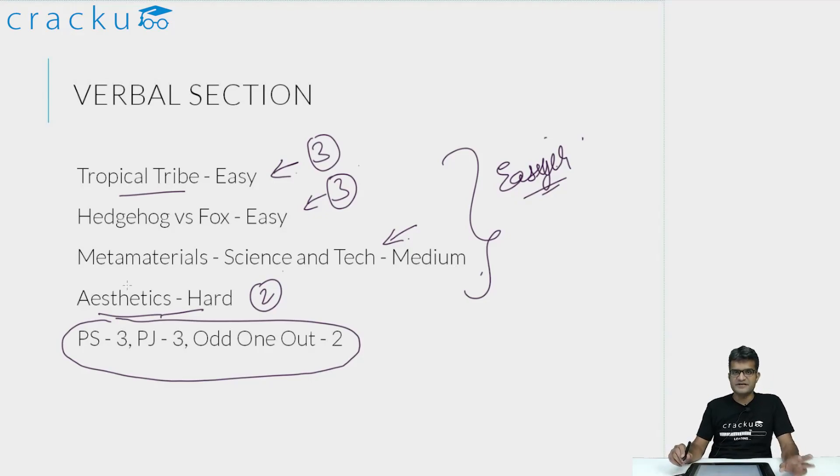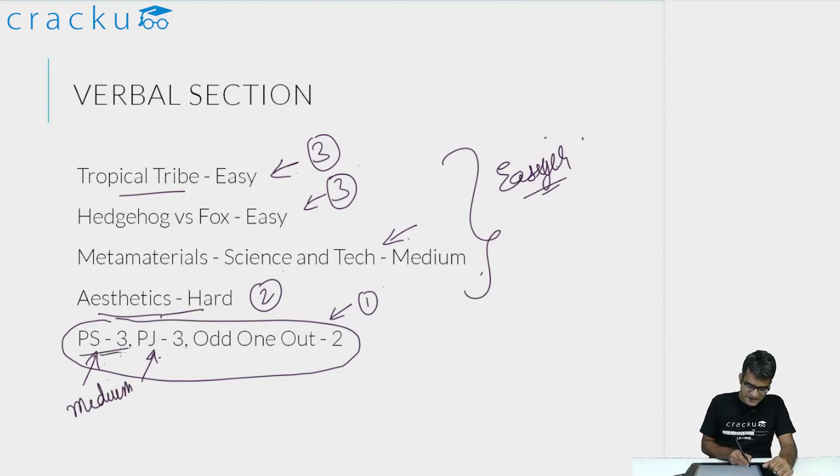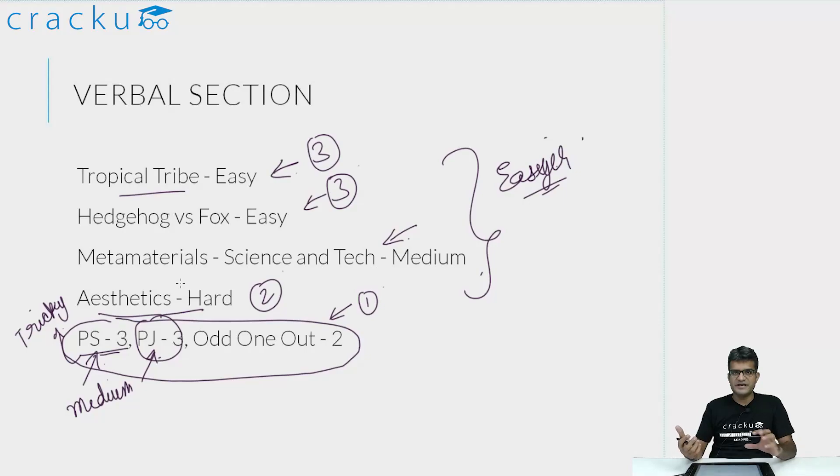Now coming to the verbal ability part. There were three questions in para summaries, three in para jumbles, and two in odd one out. One of the odd one out questions was definitely on the easier side — something everyone should get correct. If you think about it, you can reconstruct the paragraph and easily identify the line that doesn't belong. The para jumbles and para summaries were slightly on the medium side. Para summaries were particularly tricky, and para jumbles require you to get the exact pattern correct since they are TITA-based questions.